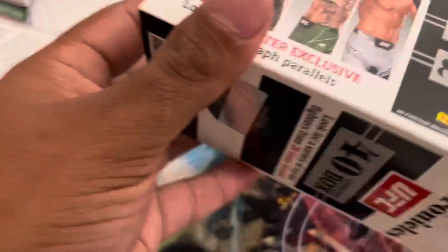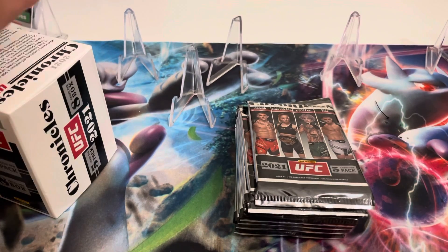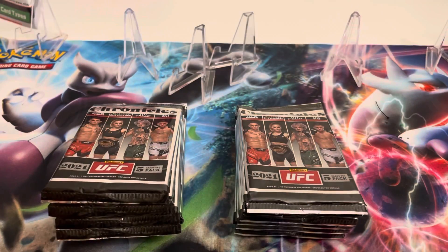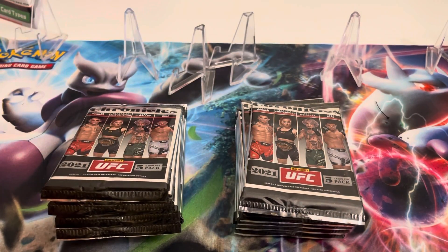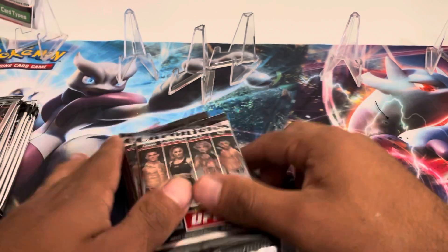So we're gonna pull out all the packs from both of these boxes. Hopefully we get some autos — you can pull autos on here but it's rare. There's eight packs, five cards per pack, and the exclusive cards on these are the pink ones. If we get a numbered card it's gonna be a different color or a different design.